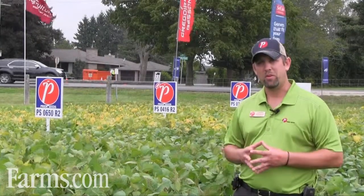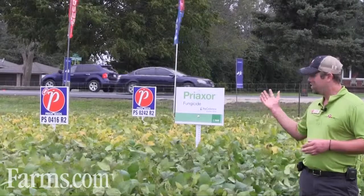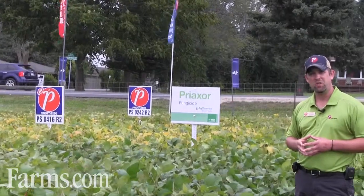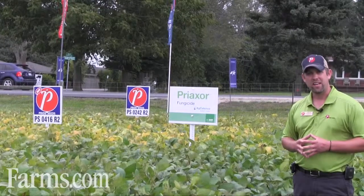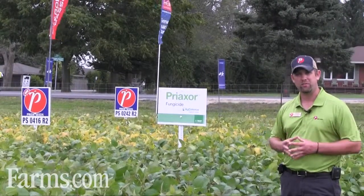Today I'm here to talk to you about some of the earlier season soybeans. The bean I'd like to talk about is PS0416R2. I'm very excited about this soybean. It is a new launch for us in that 2650 heat unit range, or 0.4 maturity group.